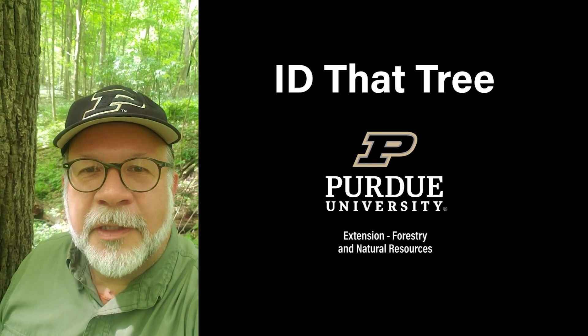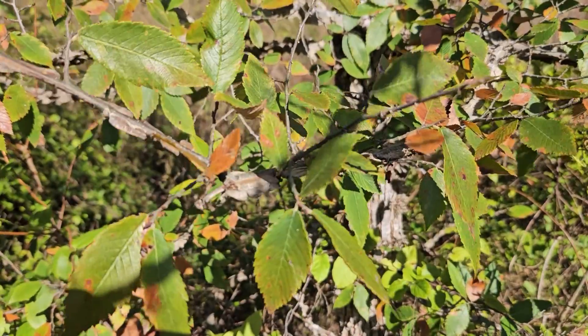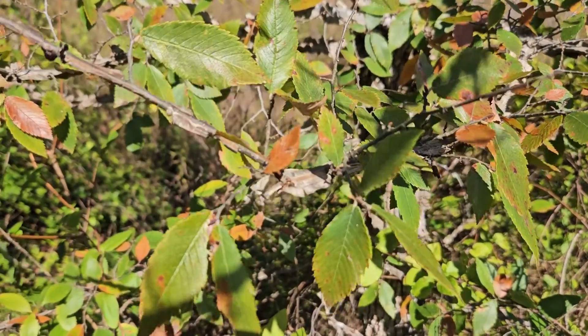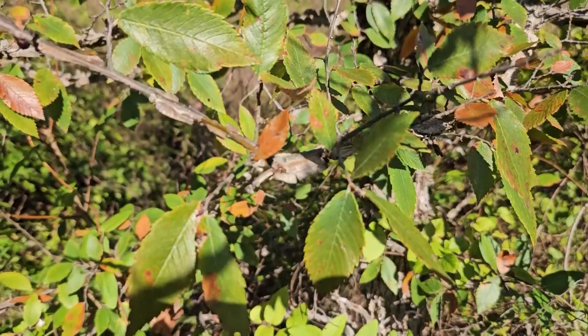This is Lenny Farley, Purdue University Extension Forester. Now let's ID that tree. In this edition of ID that tree, we're going to introduce you to another native Indiana elm found in the far southwest corner of Indiana, and that is winged elm.